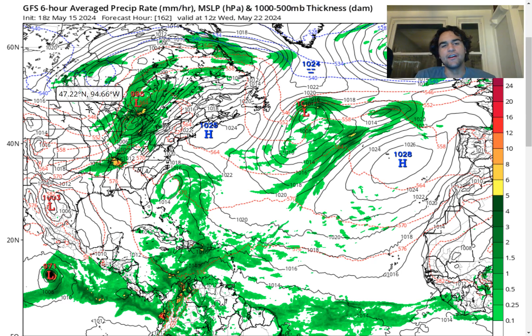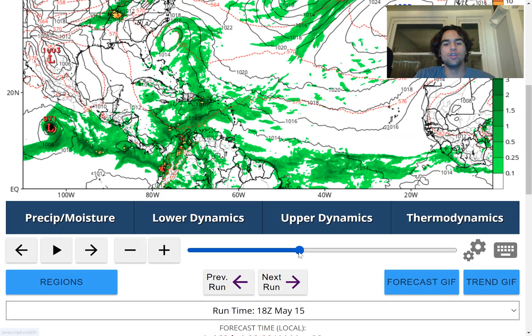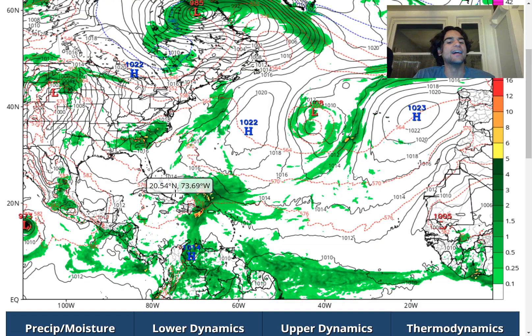Taking a look at what the GFS model is forecasting by the time we approach Memorial Day weekend, it gets very interesting right around the Caribbean region because we do see an influx of moisture move through, which should bring heavy rainfall right over the Caribbean islands such as Puerto Rico as well as the Hispaniola area. Continuing to move forward with forecasts, we see an area of higher convective activity right over the Dominican Republic as well as Haiti, with heavier rain showers associated with this center of circulation just to the northeast of this storm system.